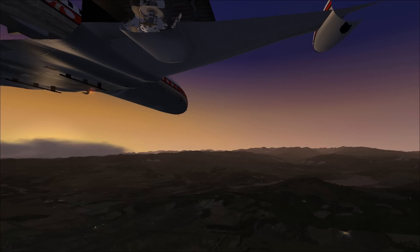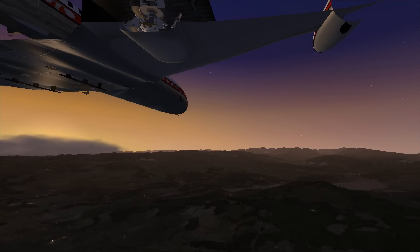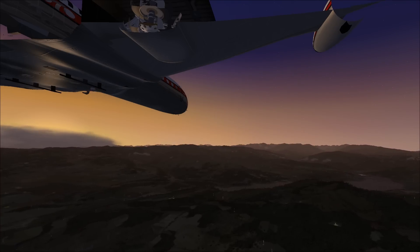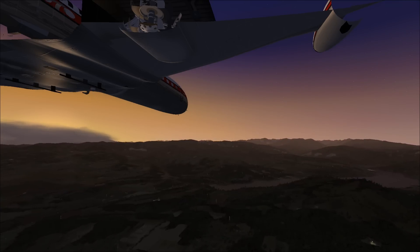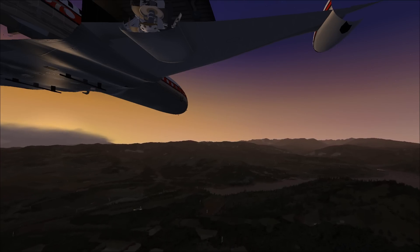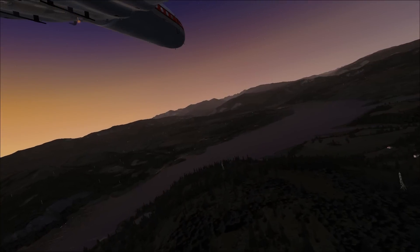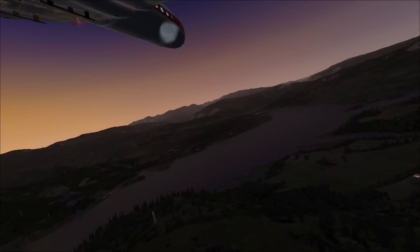If this were a modern accident, investigators would have a wealth of data from flight data recorders. But in the 1970s, not a whole lot was recorded — only a few parameters: time, speed, altitude, pitch attitude, heading, and vertical acceleration. And that too only for the last 8 minutes of flight. This is a far cry from today, where hundreds of parameters are recorded — from the position of the control surfaces to throttle placement. The investigators of flight 1903 would have to make do with the limited data they had.